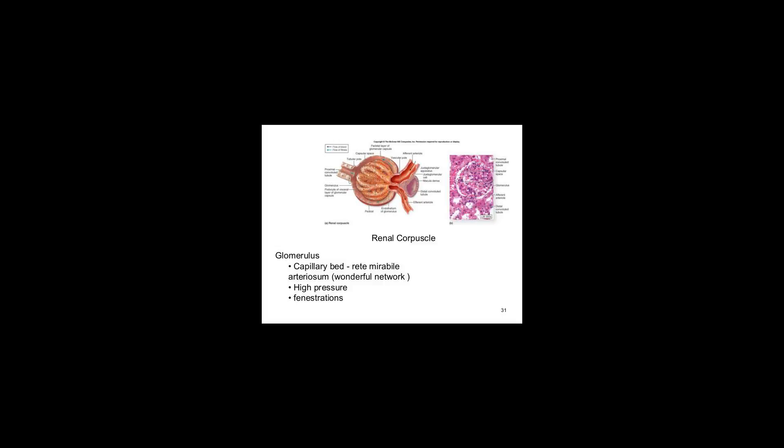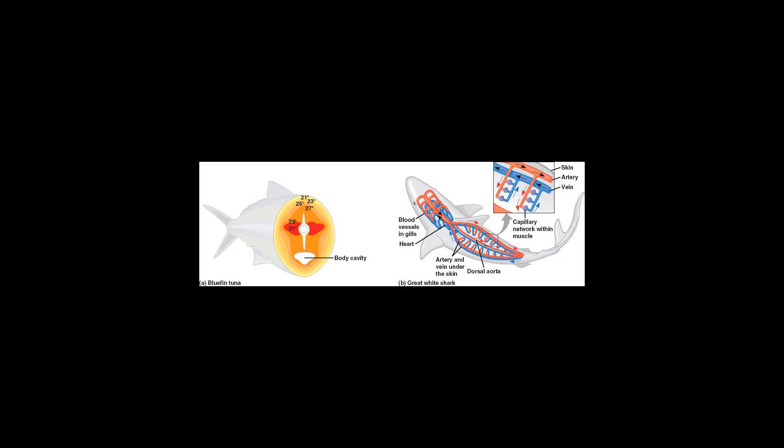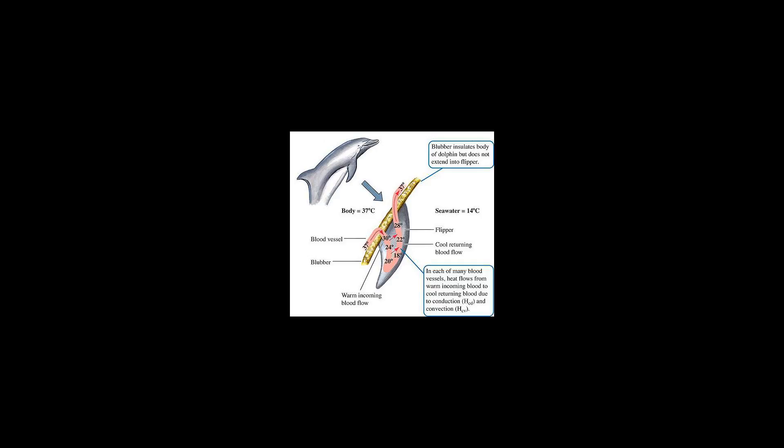Blood flowing in opposite directions acts as a countercurrent exchanger. It exchanges heat, ions, or gases between vessel walls so that the two blood streams within the rete maintain a gradient with respect to temperature or concentration of gases or solutes.